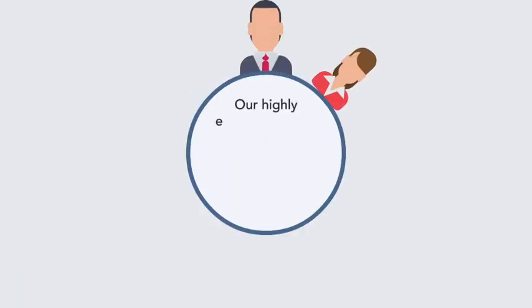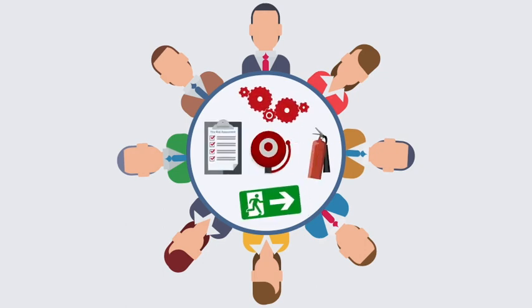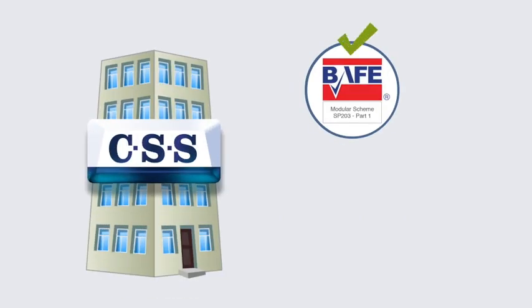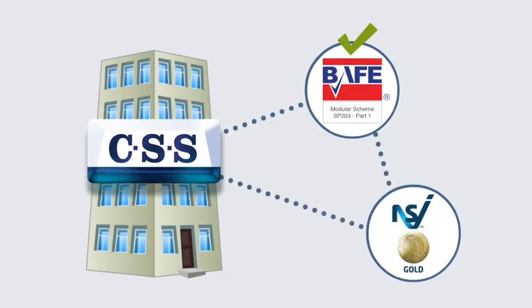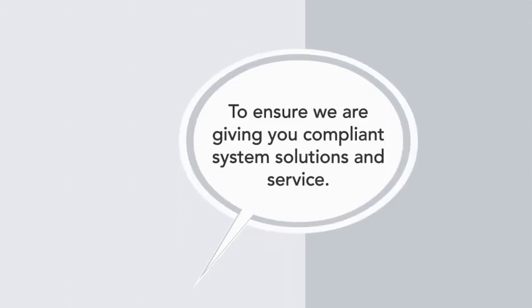The CSS Experience Fire Team are here to offer and support the appointed responsible person, ensuring they meet their fire safety obligations. CSS are a BAFE approved company and are accredited through the National Security Inspectorate to meet the BAFE SP203-1 scheme requirements, to ensure we are giving you a compliant system, a solution and the appropriate service you require.